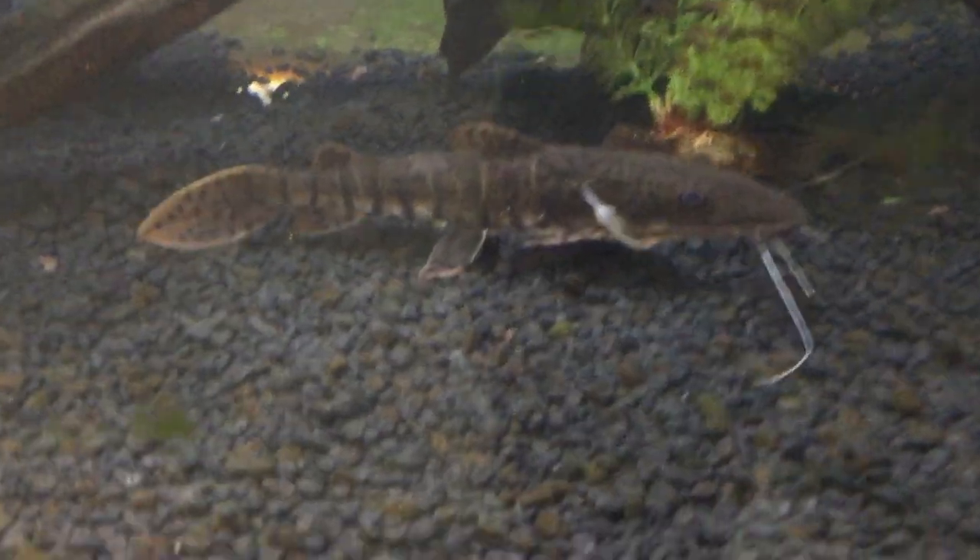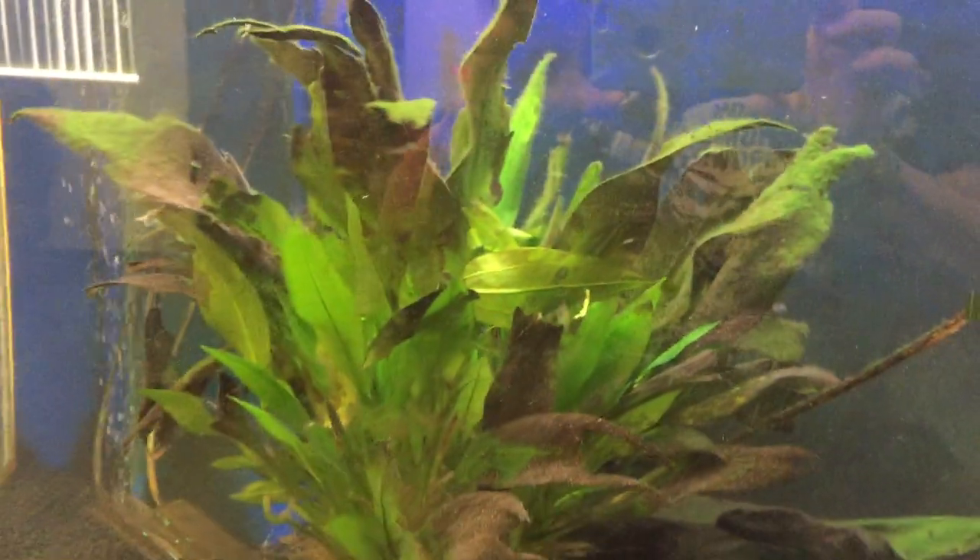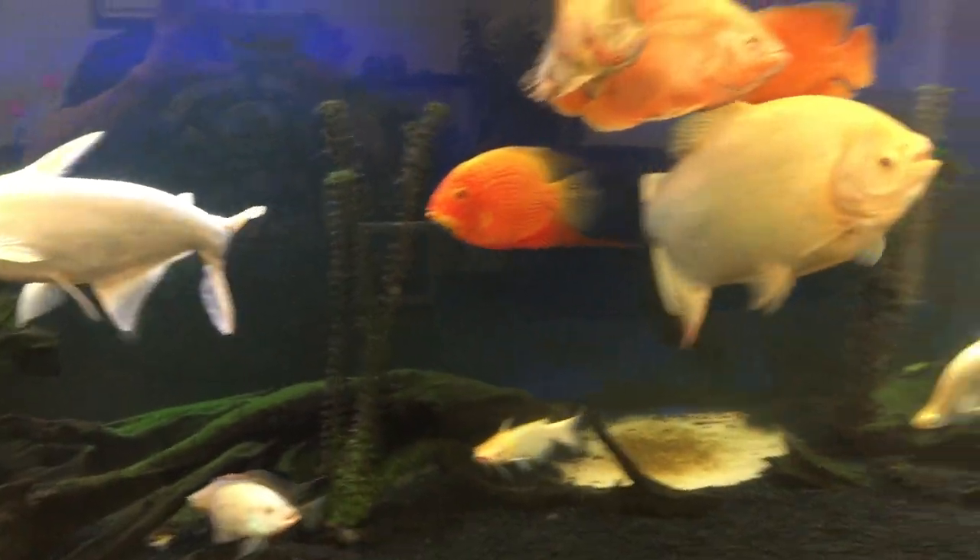And then we have our shovel-nosed cat who's doing good — he's growing very nicely. And look at our Amazon sword plants; they're still hanging in there. So the tank's looking good. Everyone's eating well.